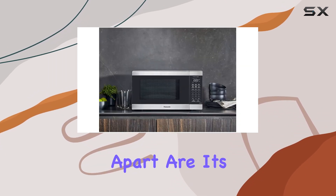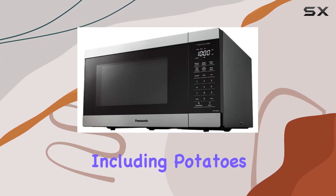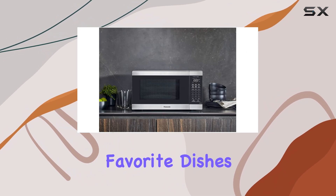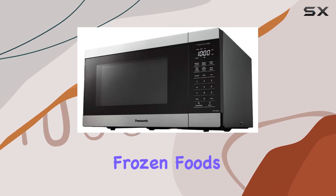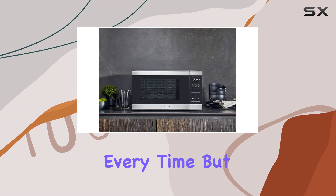What sets this microwave apart are its smart cooking features. With 7 preset options including potatoes, vegetables, frozen pizza, and more, cooking your favorite dishes has never been easier. The auto-defrost function takes the guesswork out of thawing frozen foods, while the sensor cook and reheat ensure perfectly cooked meals every time.